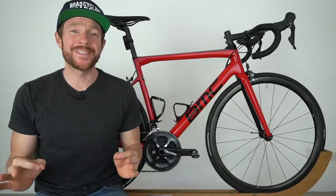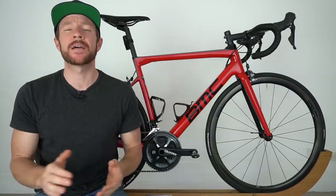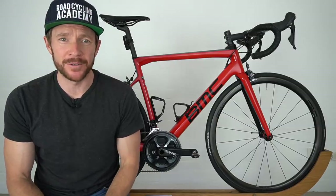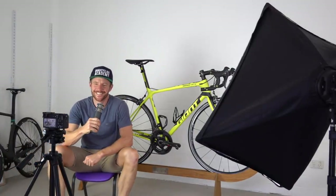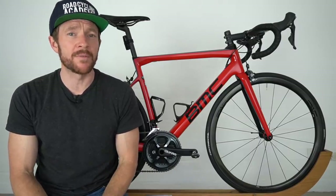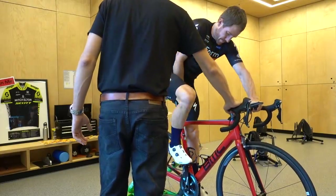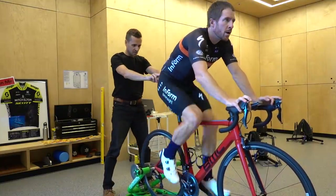Welcome back — or welcome — to the ninth edition of the RCA Training Tip Show, where every Wednesday, Aussie time, I'm your YouTube road cycling coach and host, Cam Nichols. Getting a proper bike fit is possibly one of the most important things you can do if you want to take your road cycling performance to the next level. In today's video, using me as the subject, we'll be pinpointing some common bike fitting corrections that may lead to dramatic improvements in speed, power, and aerodynamics.